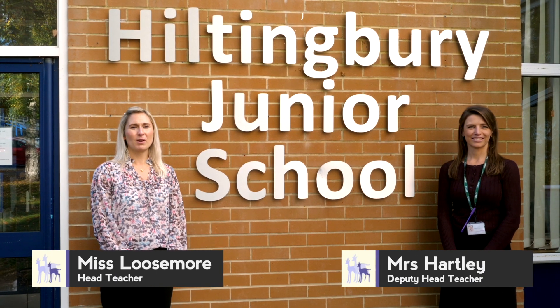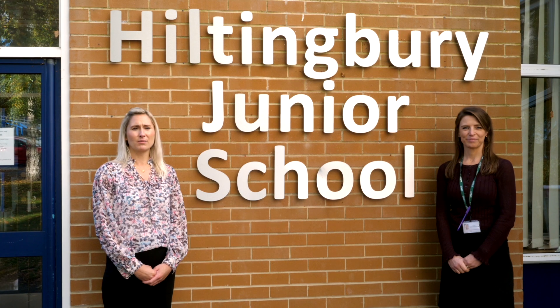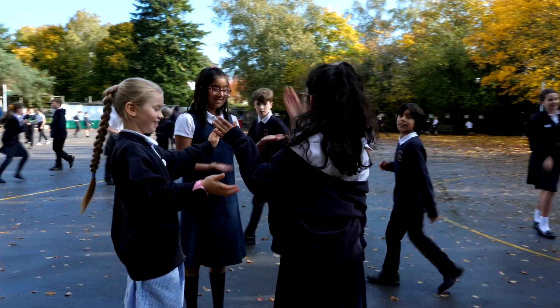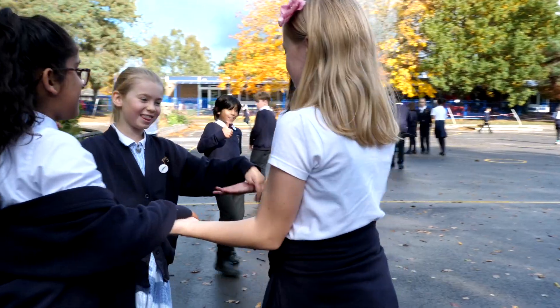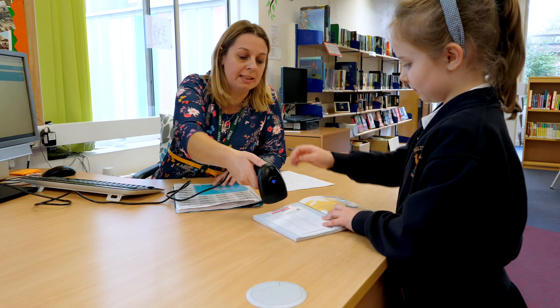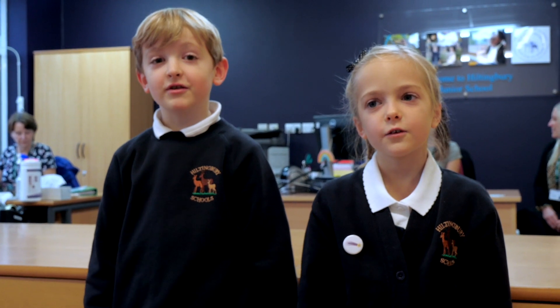We wish you a very warm welcome to Hiltonbury Junior School. We are all very proud of each and every child who attends Hiltonbury and of our supportive whole school community. Our children are happy, full of fun and have a real thirst for knowledge and learning. Welcome to Hiltonbury Junior School — come inside and let us show you around.